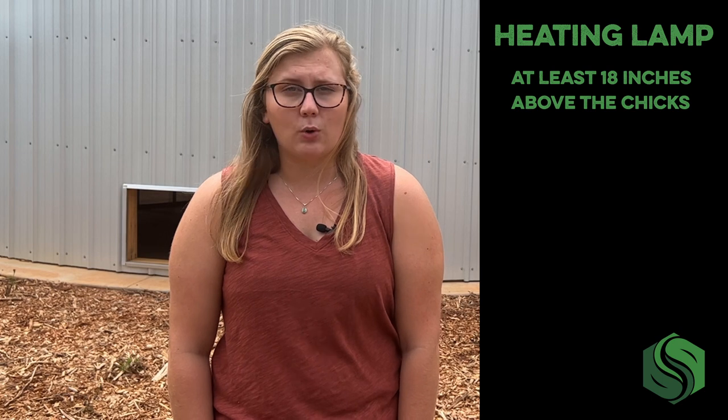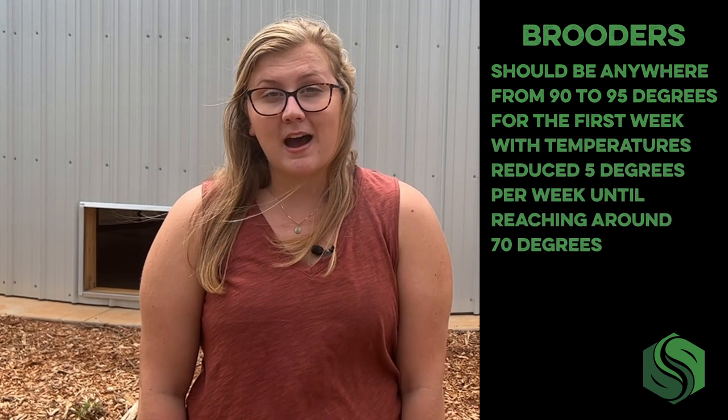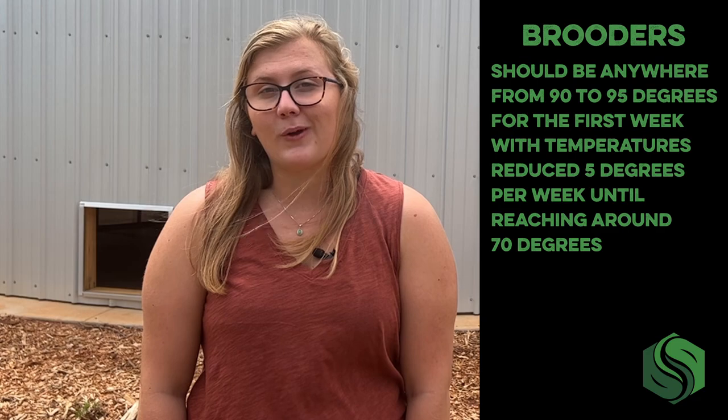Finally, it is important to add a heating lamp to your brooder to provide some extra heat. These should be installed at least 18 inches above the chicks to prevent any chicks from getting burned or overheated. If your chicks are huddling under the heat lamp, they might be too cold — you may need to drop the lamp or add an additional one. If they're avoiding the heat lamp, they may be too hot and you should raise it. As a rule, brooders should be 90 to 95 degrees for the first week, with temperatures reduced 5 degrees per week until reaching around 70 degrees.